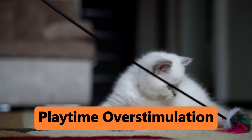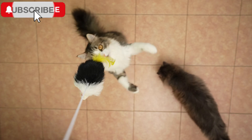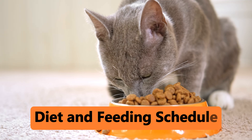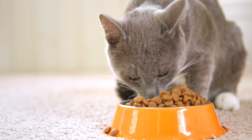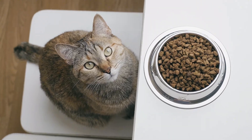Playtime overstimulation: sometimes after an intense play session, your cat might get overstimulated and go into zoomy mode. Diet and feeding schedule: if your cat eats a high-energy diet or has irregular feeding times, it could contribute to these bursts of energy.